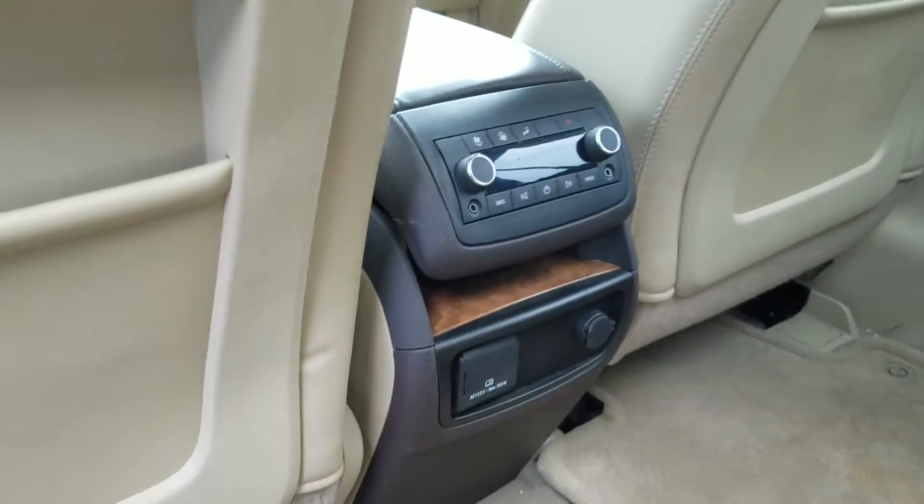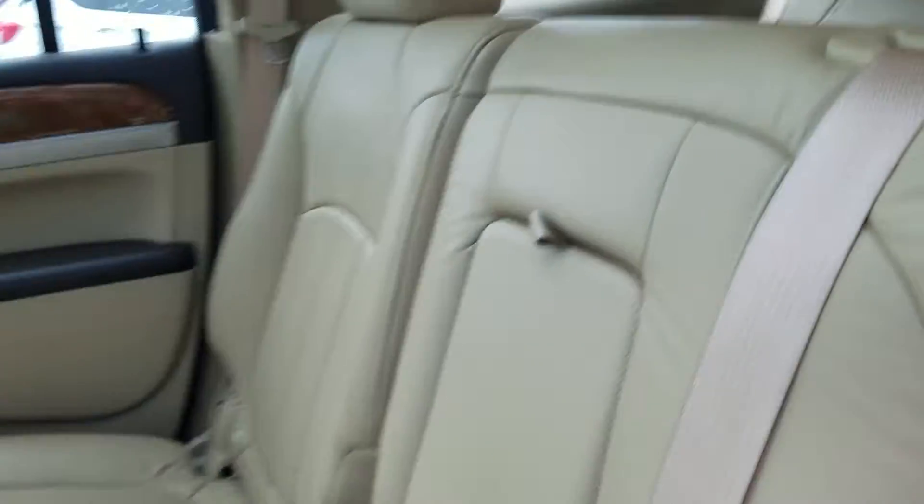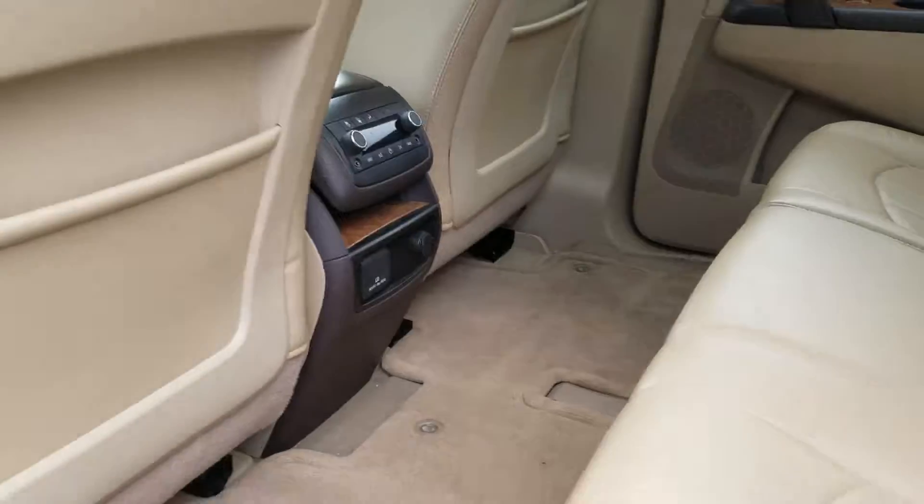As I mentioned, the previous owner kept it in really good condition. This vehicle has not been through the detail department just yet, but as you can see it is very clean on the inside.